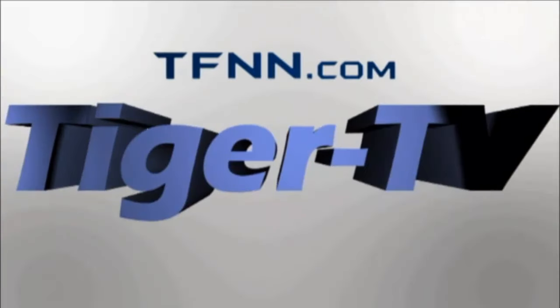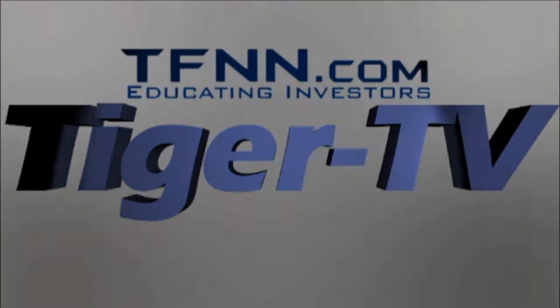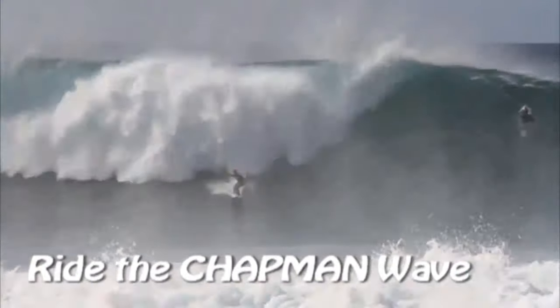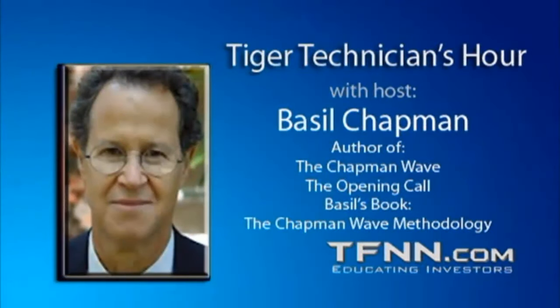The following is a presentation of TFNN. It is now time for the Tiger Technician Hour with your host Basil Chapman. Call now toll-free at 1-877-927-6648, internationally at 727-445-1044. Hi everyone, Basil Chapman, Tiger Technicians Hour. My pleasure to be here Monday through Friday, every market day, 11 o'clock till noon. Let's get going.